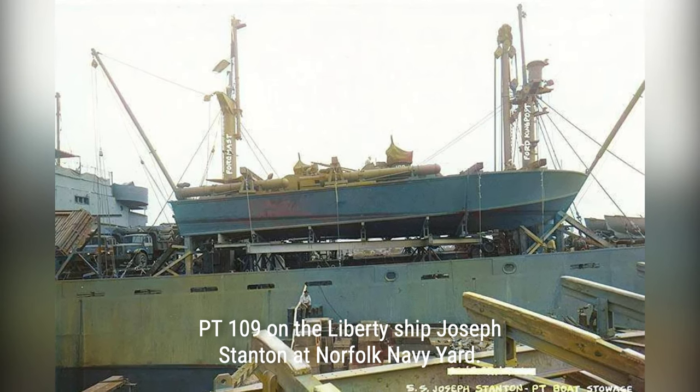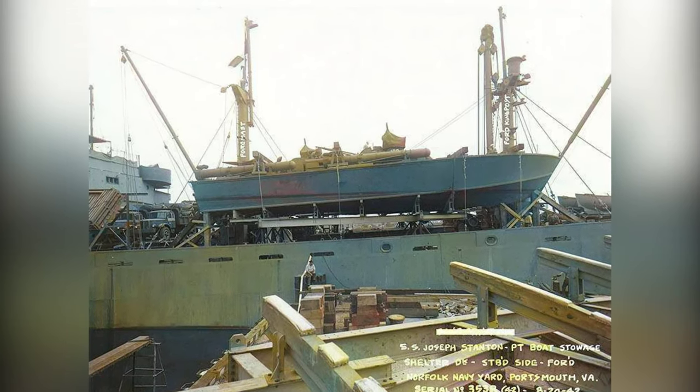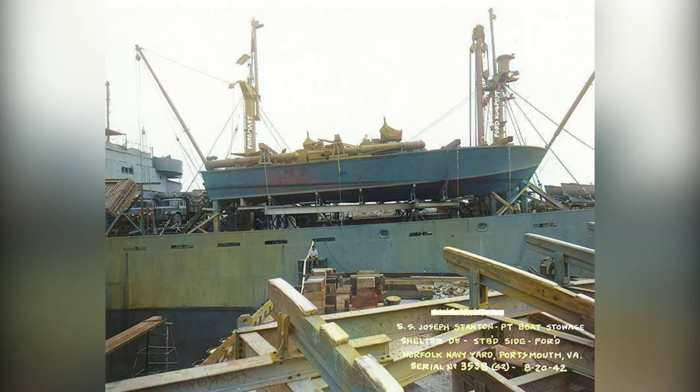PT-109, one of these boats, was equipped with three Packard 12-cylinder engines, four torpedo tubes, and machine gun mounts, making it a formidable vessel.